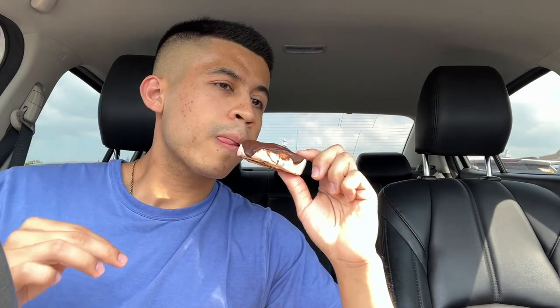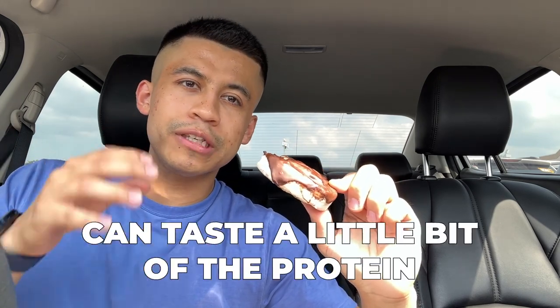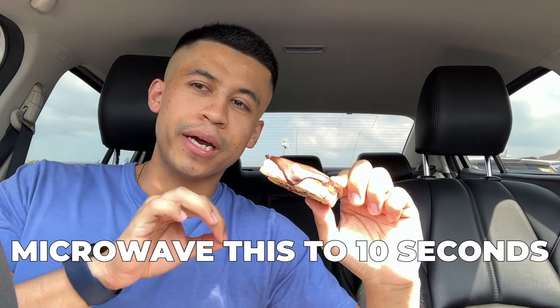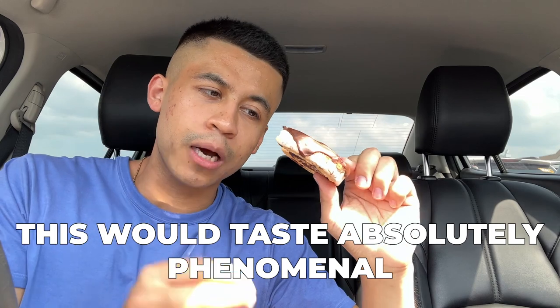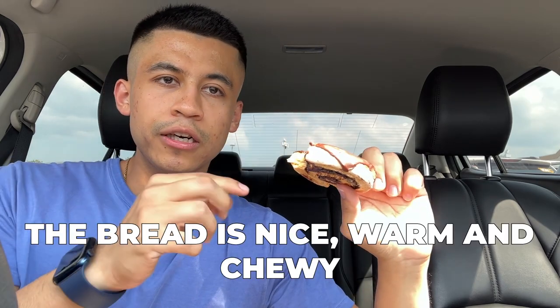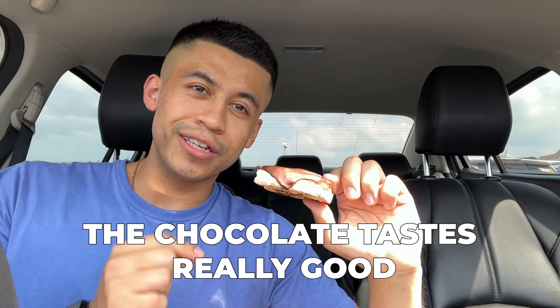Let's crack into the taste test — in three, two, one. Taste wise I would give it a four out of five. You can taste a little bit that it's not exactly just a normal pastry — you can taste a little bit of the protein — but I guarantee if you were to microwave this for about 10 seconds it would taste absolutely phenomenal. The actual bread itself is very nice, warm and chewy, and the chocolate itself tastes really really good.